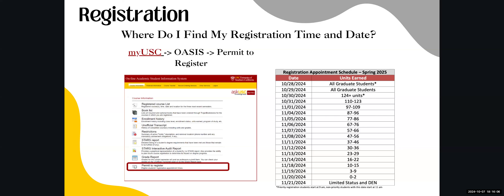Next to the Permit to Register is the Registration Appointment Schedule for Spring 2025. This chart shows when your registration opens based on your completed units. Note that your current semester courses are not included, since grades have not yet been posted.